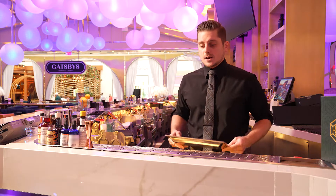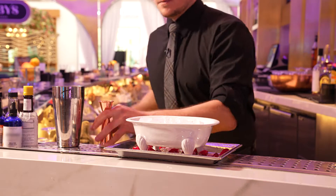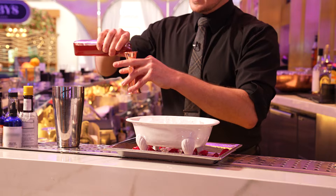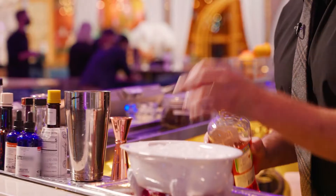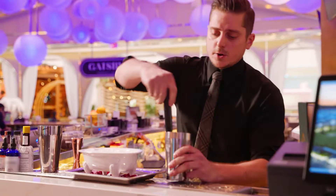Right now I'm going to make you our number one cocktail, the Champagne Bubble Bath. For our juices, we're going to use a half ounce of pineapple, a full ounce of lime, an ounce of strawberry rose syrup, Aperol — a bit of rhubarb liqueur — and then botanist gin and some blood orange.